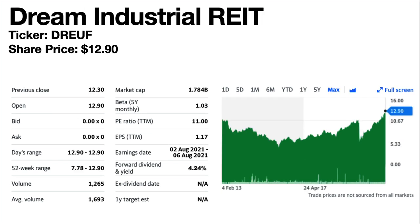Dream Industrial REIT, ticker symbol DREUF. The current share price is $12.90. The forward dividend yield is 4.24%. This is an industrial REIT mainly operating in Canada. The share price trend is down then up and flat, but it's currently near its all-time highs. Dividends are fairly stable but have fallen over the longer term. They dipped in March 2020 and have since increased above pre-pandemic levels, which is a good sign.